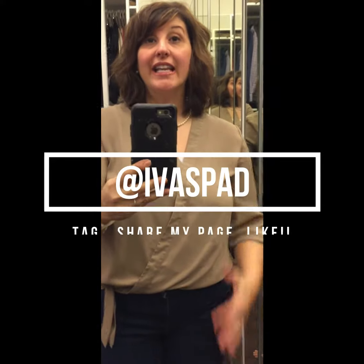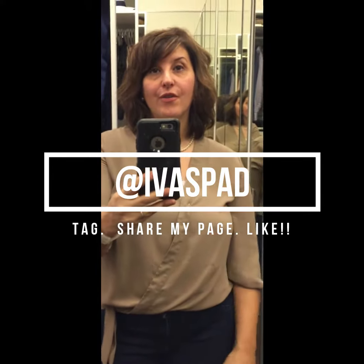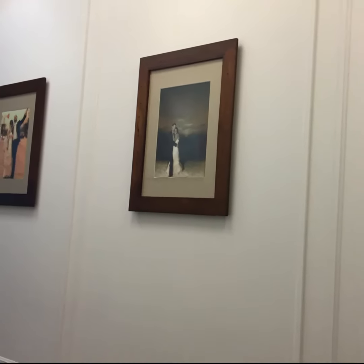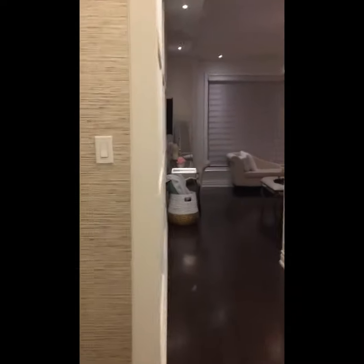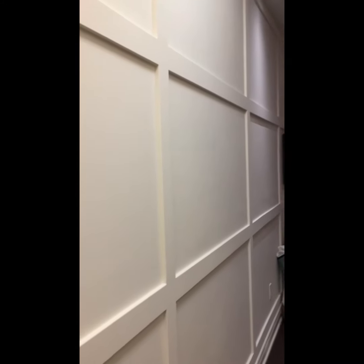Hey, it's spring and for me that means tackling some new projects in our home. Having moved into our new home about three years ago, we have the typical builder beige on the walls. I came across something called peel and stick wallpaper that I wanted to share with you. We started off in our on-suite bedroom, and this is the plain builder beige that came with the house.